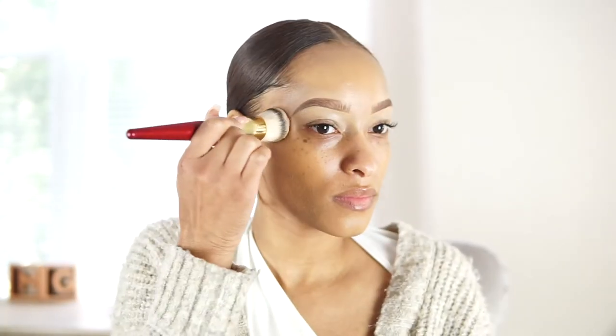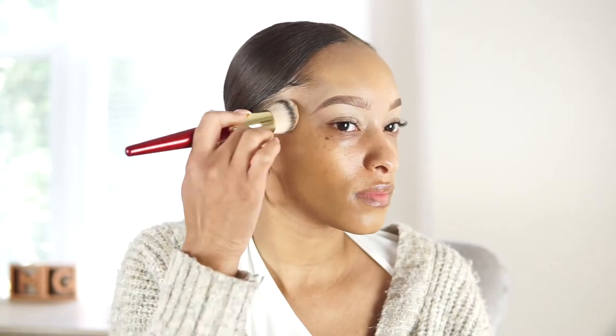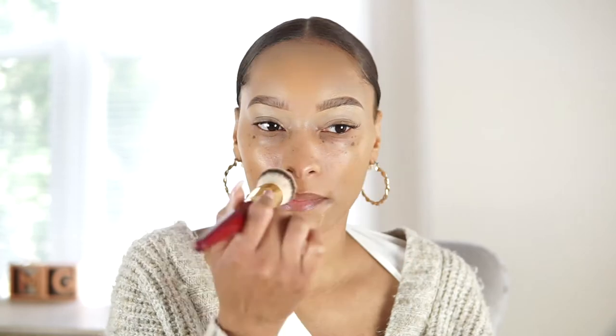I love how buildable the coverage is. I love a light to medium build — I don't like it too full coverage, not in the summertime. I only had to use about one and a half pumps of this foundation and I can still see my freckles; it was so flawless. I 100% recommend this Black-owned business by Fenty Beauty.